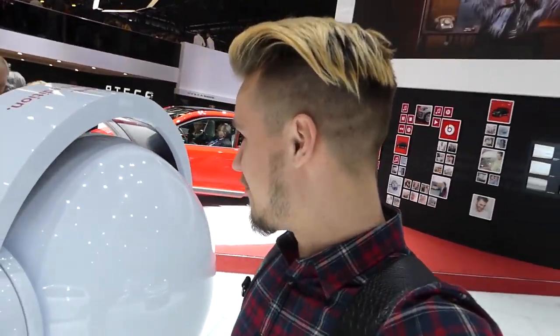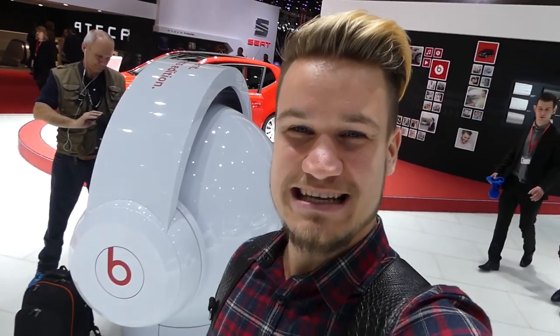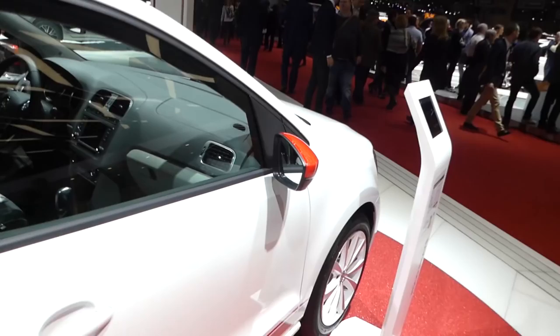One of the criteria for my new car is that it has to have a wicked sound system with iPhone and Bluetooth connectivity. Volkswagen have brought out a car that has Beats in it — it's called the Polo Beats. They've got two here, and the Up Beats as well. I think Volkswagen have actually just collaborated with Beats.